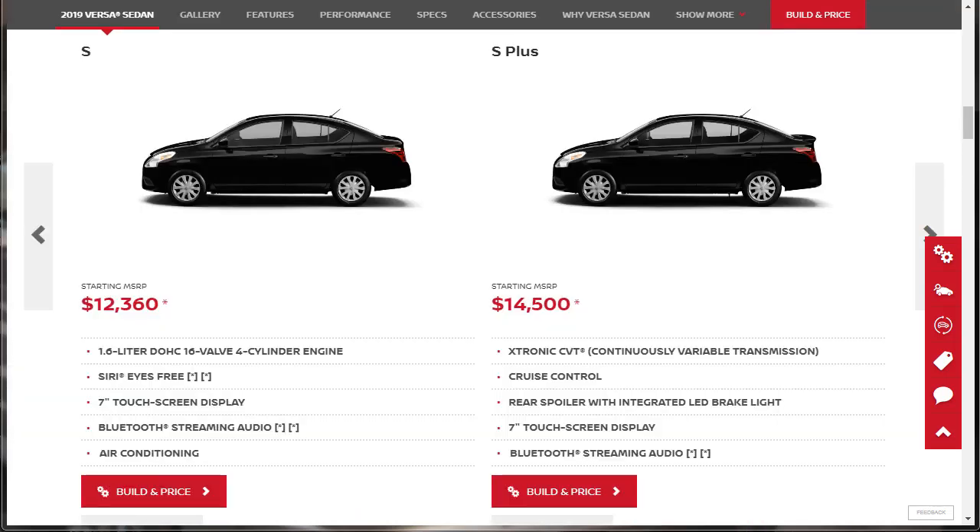The 2019 Nissan Versa comes in four trim levels, but only the SV trim level equipped with the special edition package — which comes with aluminum wheels, push-button start, and a leather-wrapped steering wheel — is appealing to me. The Versa's less expensive trim levels are simply too bereft of style and substance to catch my eye. To put it bluntly, buy the most Versa you can afford to buy.